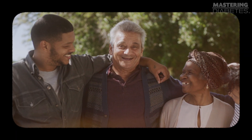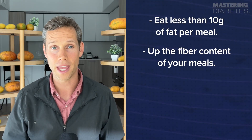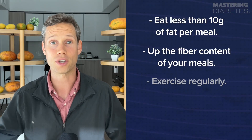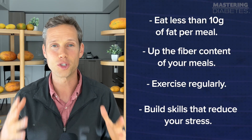So, there you have it — four ways to lower your blood sugar and see results right away: eat less than 10 grams of fat per meal, up the fiber content of your meals by eating more fruits, vegetables, greens, grains, and beans, exercise regularly, and build skills that reduce your stress. Your body is ready to heal. If you give it the right conditions, your body will work to improve your health dramatically, as quickly as it possibly can. That's the truth. And if you need to see it to believe it, then all you have to do is follow the four steps I shared in this video.